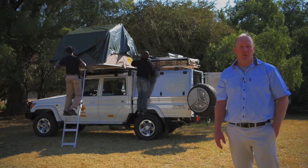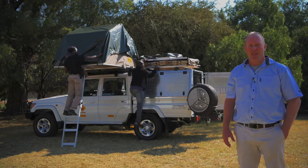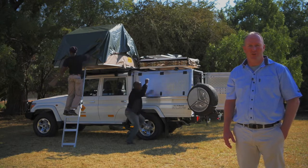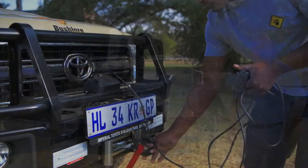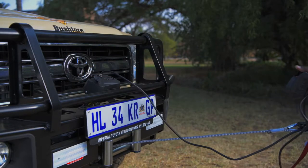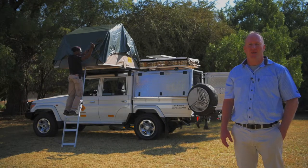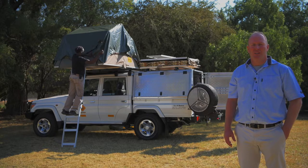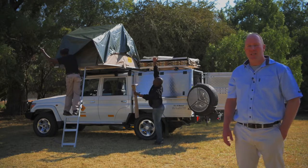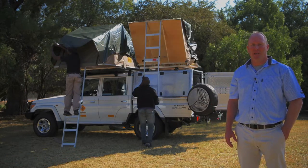There are also some additional accessories fitted to this vehicle in order to make it more appropriate for remote area travel. Extras would include the bull bar. This vehicle also comes with a winch standard. It's got the snorkel for water crossings, high lift jack, double spare wheels, dual battery system, and then it's got the complete Alucab camper system — the canopy.